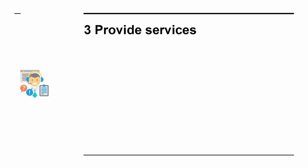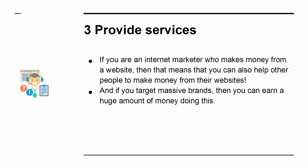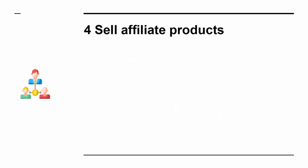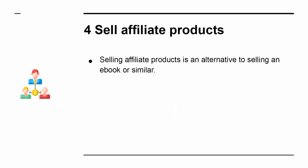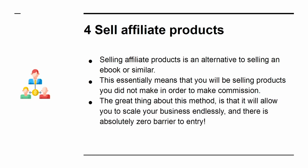3. Provide services. If you are an internet marketer who makes money from a website, then that means that you can also help other people to make money from their websites. And if you target massive brands, then you can earn a huge amount of money by doing this. You just need the confidence, and you need to turn those marketing skills in on yourself — now you are the product. 4. Sell affiliate products. Selling affiliate products is an alternative to selling an e-book or similar. This essentially means that you will be selling products you did not make in order to make commission. The great thing about this method is that it will allow you to scale your business endlessly, and there is absolutely zero barrier to entry.